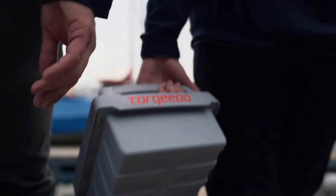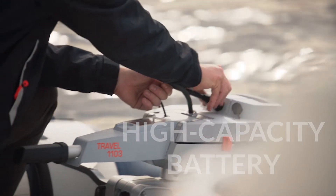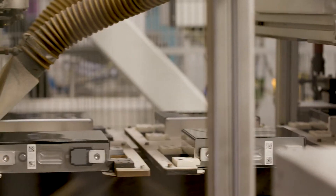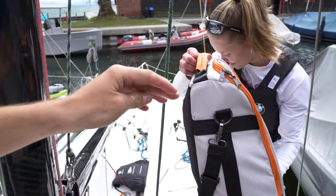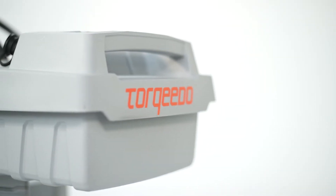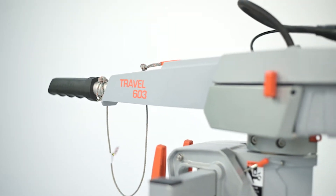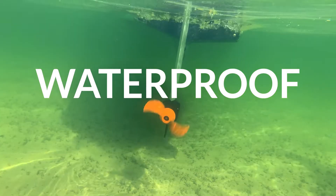The Travel 1103's space-saving 915-watt-hour battery weighs just 6 kilograms and boasts individually-welded steel safety cells with Torqeedo's proprietary five-stage safety system. The battery for the economical and super-lightweight Travel 603 weighs only 4 kilograms, and it even floats. The Travel is waterproof to IP67 standards, thanks to its gold-plated waterproof and corrosion-proof connections.